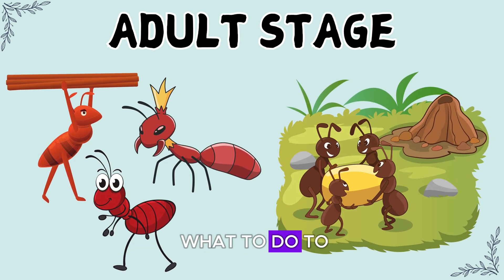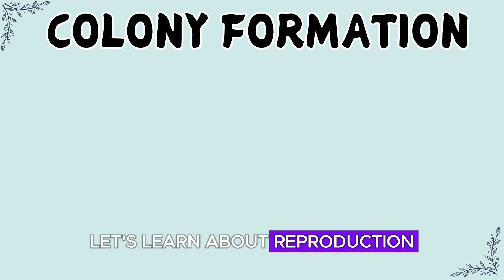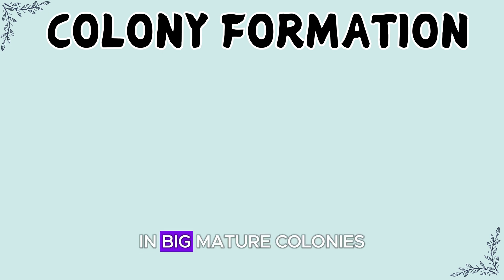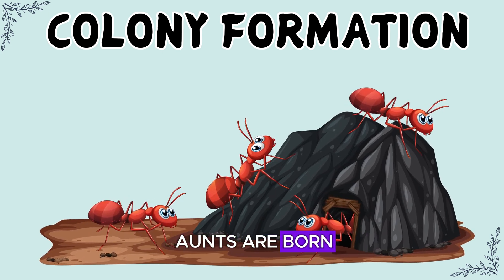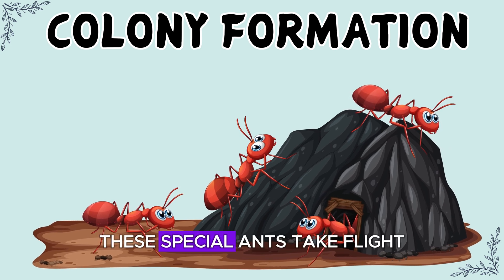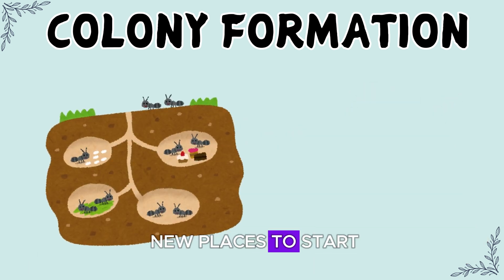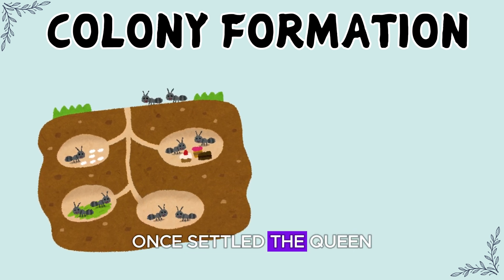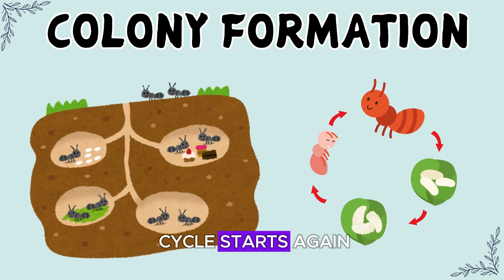Each ant knows exactly what to do to help their colony. Let's learn about reproduction and colony formation. In big mature colonies, new queens and male ants are born. These special ants take flight, and the queens find new places to start their own colonies. Once settled, the queen lays her first eggs and the whole life cycle starts again.